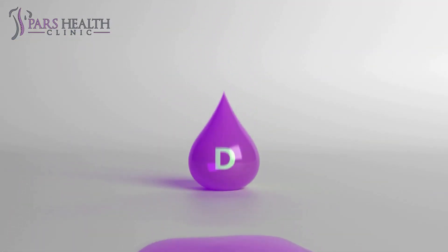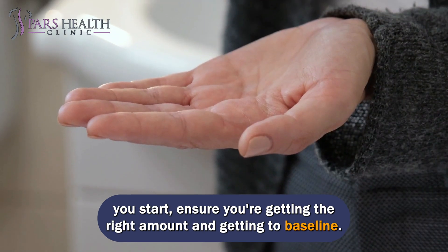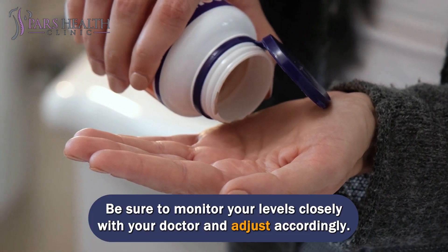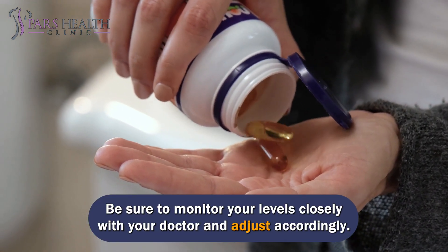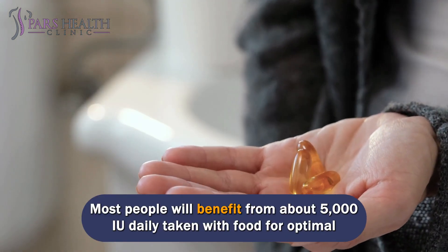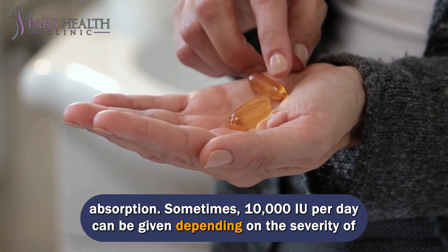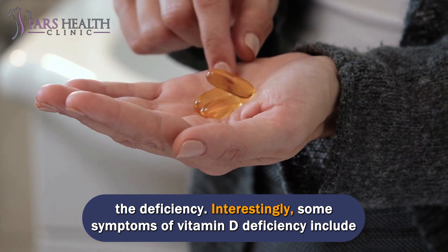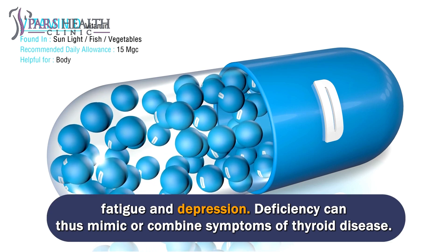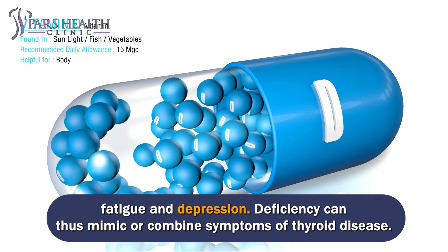For most people, the dosage is low if they haven't supplemented yet, but before you start, ensure you're getting the right amount and getting to baseline. Be sure to monitor your levels closely with your doctor and adjust accordingly. Most people will benefit from about 5,000 IU daily taken with food for optimal absorption. Sometimes 10,000 IU per day can be given depending on the severity of the deficiency. Some symptoms of vitamin D deficiency include fatigue and depression, and deficiency can thus mimic or combine symptoms of thyroid disease.